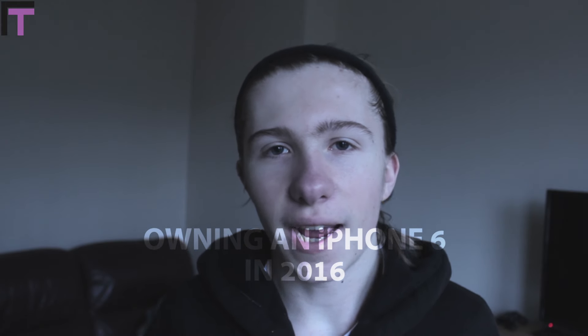It's your boy Ryan Thomas here and today we're going to be talking about owning an iPhone 6 in 2016. It's like owning one considering the prices are dropping and they're getting much cheaper and they're very relevant phones as we'll get into. To preface this, I'm not going to be talking all that much about specs — this is purely my opinion of owning one of these devices in 2016.